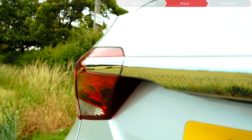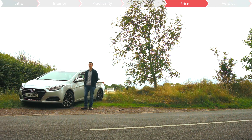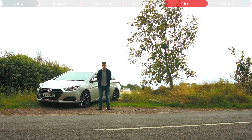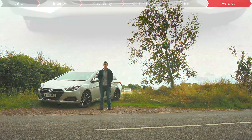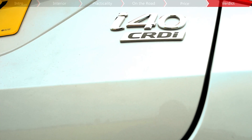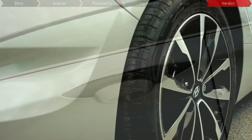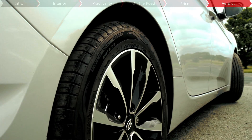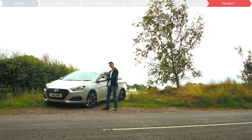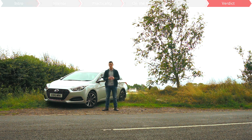Priced at £1,250 more than the i40 saloon, the Tourer model sits in between its Ford and Vauxhall rivals at just under £21,000. And when it comes to driving dynamics and interior quality, it sits comfortably in between those two models as well. But let's not forget its five-year unlimited mileage warranty, which would be a particularly enticing proposition for those who are after a cruiser. But what do you think of the i40? Let us know in the comments section below and don't forget to subscribe to our YouTube channel.